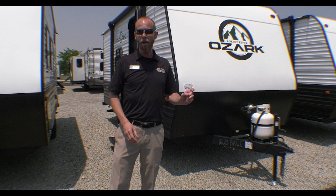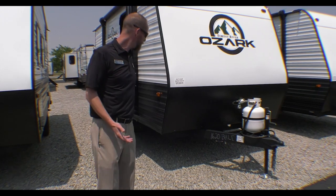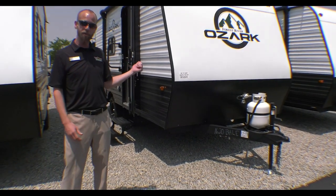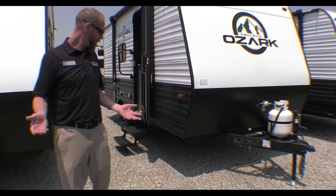Haven't seen manufacturers do this very many times, but I have in the past — replaced the dinette with a sofa in one of these little campers, which really opens the camper up a bunch. This thing comes in at 20 feet but only weighs 2,850 pounds, so it's towed by just about any vehicle.